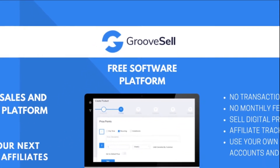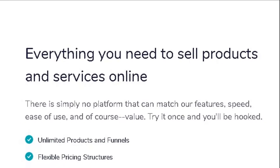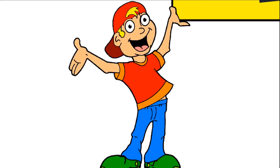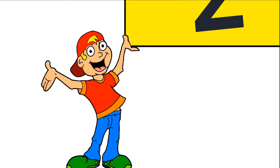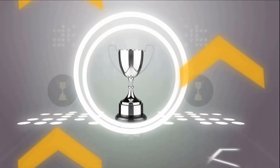The first product is called GrooveSell. With GrooveSell you get everything that you need to sell whatever you want online. Remember there's not just one but two powerful platforms — wait till you see this.